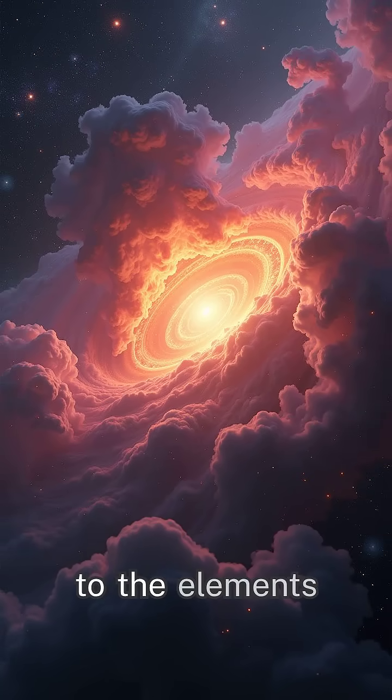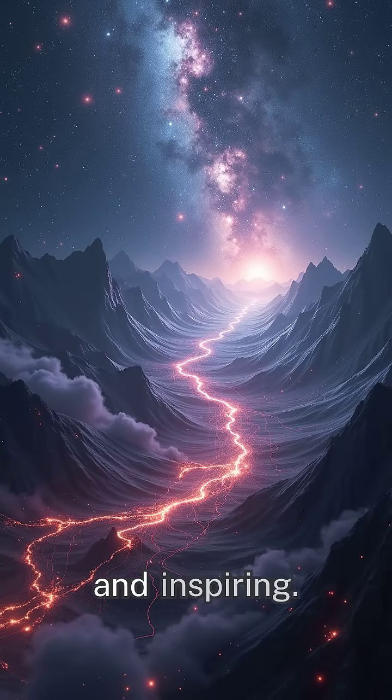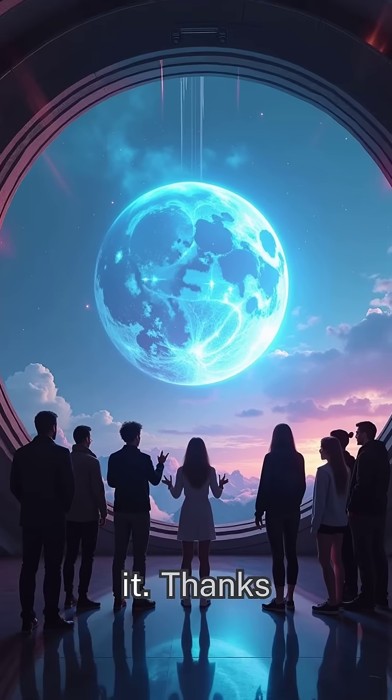From glowing nebulae to the elements of life, the universe is constantly recycling, creating, and inspiring. It's a tale written across light-years, and we're all a part of it. Thanks for watching.